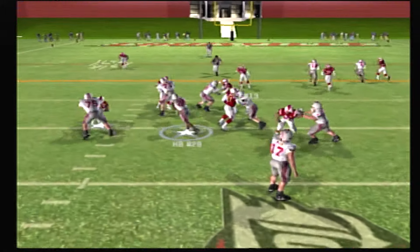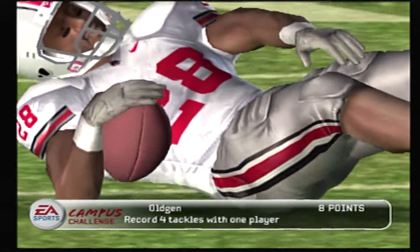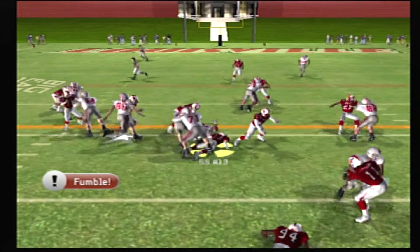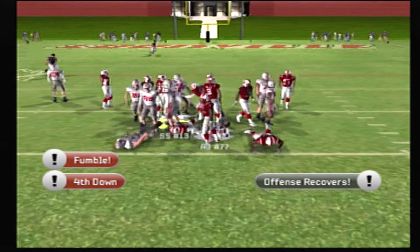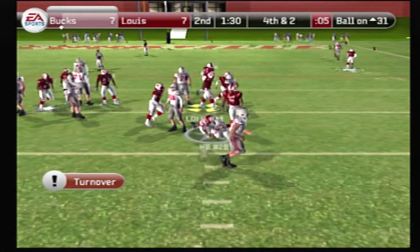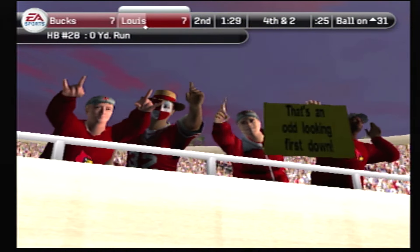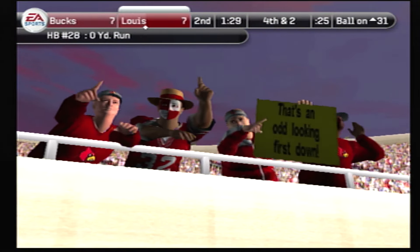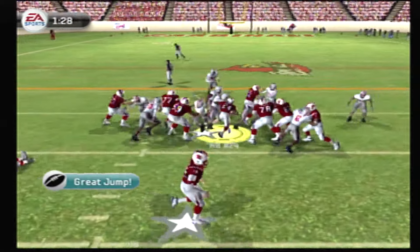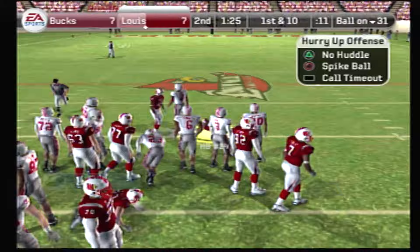The Buckeyes line up with three wide, tries to juke — good open field tackle. Gets past the tackler, fumbles the ball. It's picked up by the offense and they make it. They'll bring him down at the 31-yard line and they lose possession on down. You know, that was one of those situations where you have to go for it. They line up in the I, give it off — he sheds it, he's tackled.